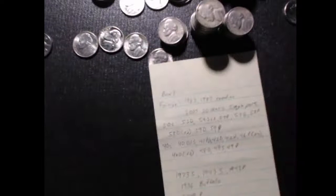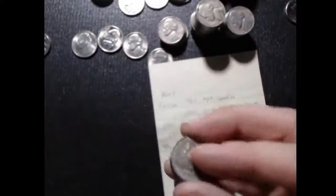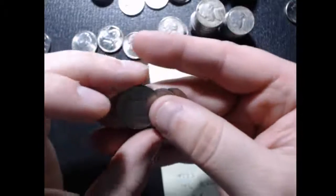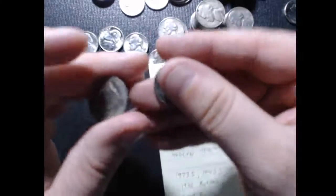Then we get into the first box. The first box was about 19 shades of crazy. The whole reason why I started a live stream was just because of the number of different coins that we were finding.